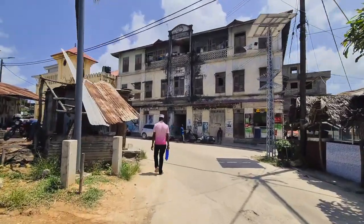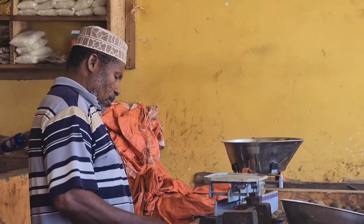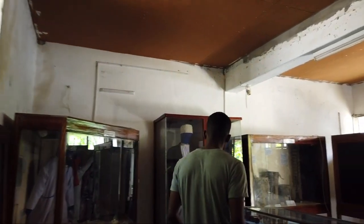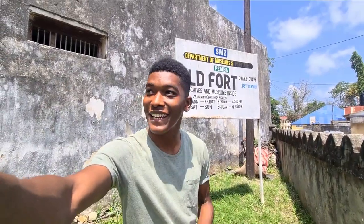Walking around Chakechake town is such a delight. Nothing like Stone Town, but something you will enjoy. With the museum giving a perfect introduction of the history, culture and what Pemba is all about. A big question comes — what is inside the museum? If you want to know what is there to see and what you can expect in the museum, then keep watching this video.